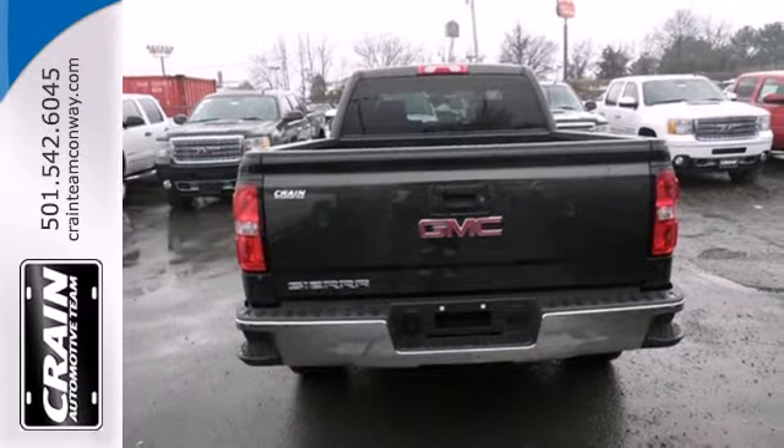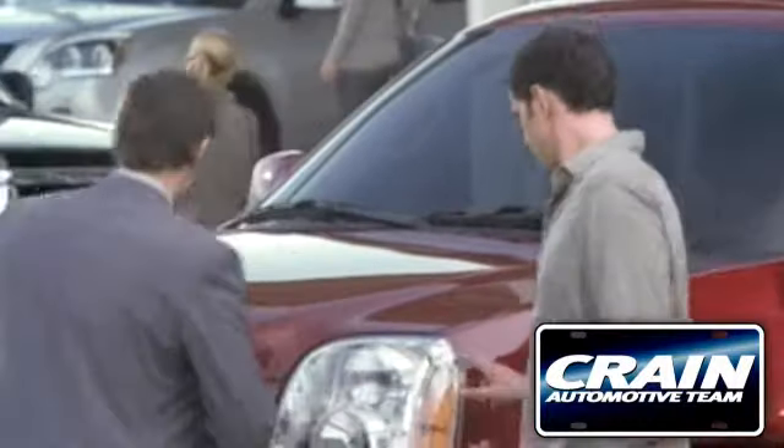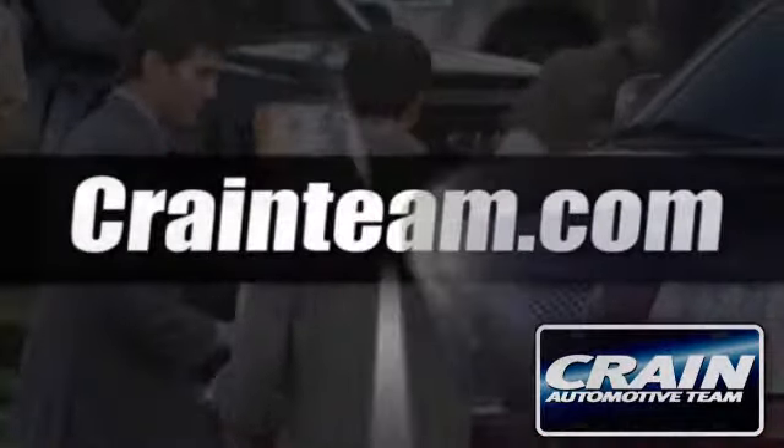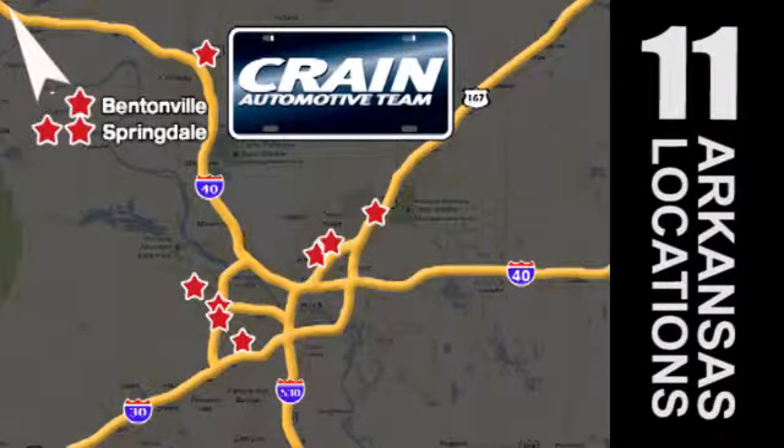See what adjectives the Sierra creates for you when you take it for a test drive today. Visit us anytime at Craneteam.com — Craneteam's got em!